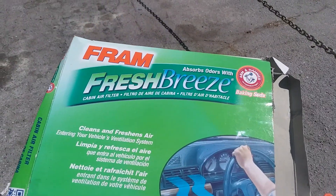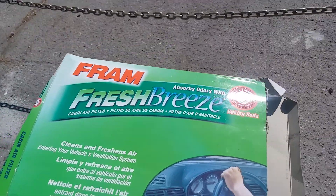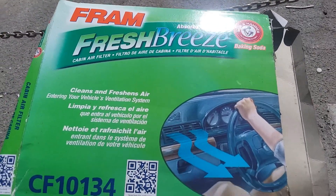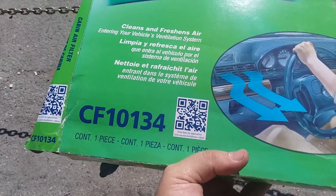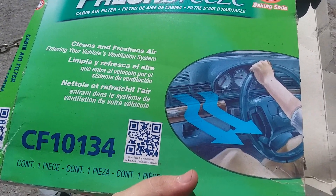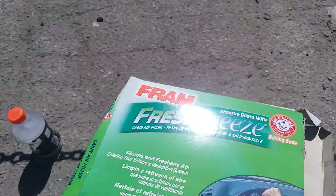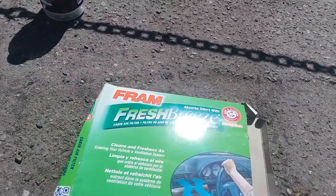I've been wanting to make this video for quite a while. This part — this cabin air filter — belongs to a 2012 Honda Civic LX, and this is the dirtiest air filter I have ever seen.